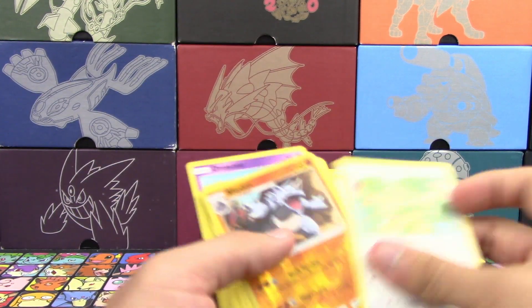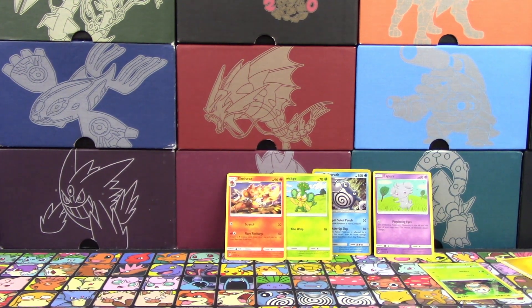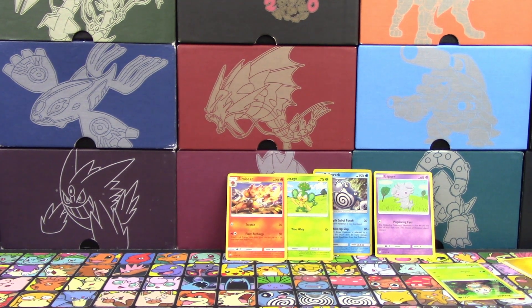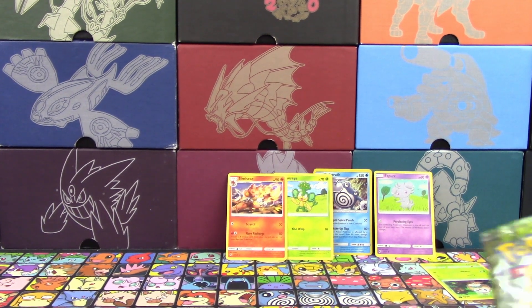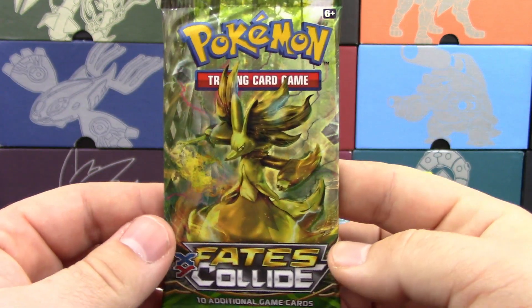We got Reverse Holo Rhydon and a Persian non-holo rare. Is Rhydon an uncommon? Yes. So I've got eight points, and you got two points. Hey! Espeon counts! Not this time — there are no Espeons in my sets, so it doesn't count.